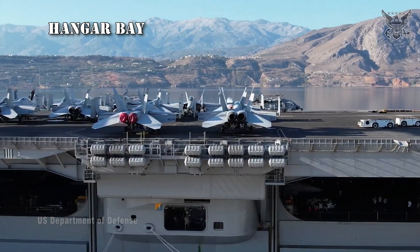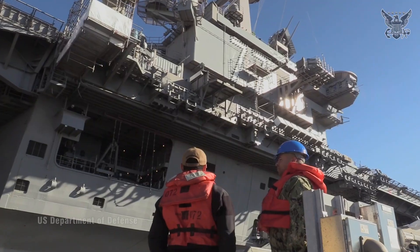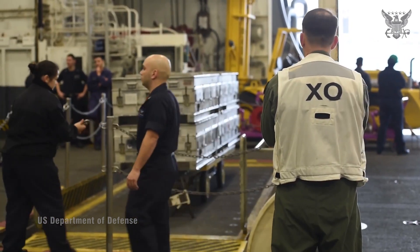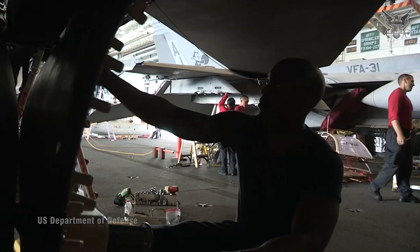Hangar Bay: Located below the Flight Deck, this area serves as a critical space for storing aircraft, maintenance equipment, supplies, and supporting flight operations.